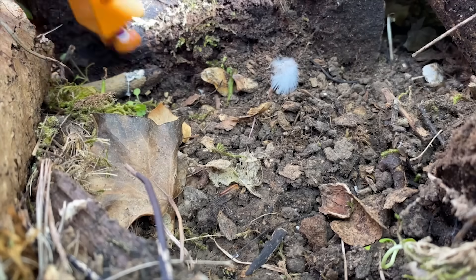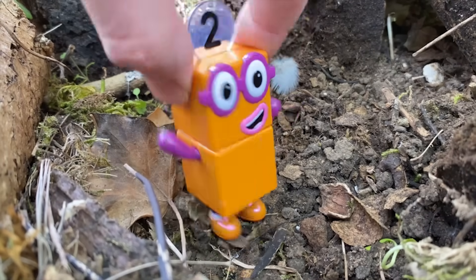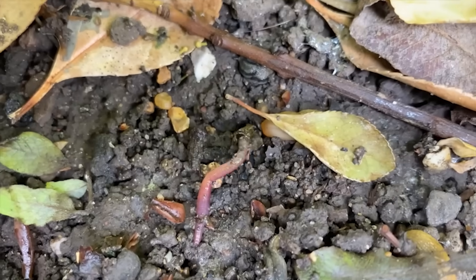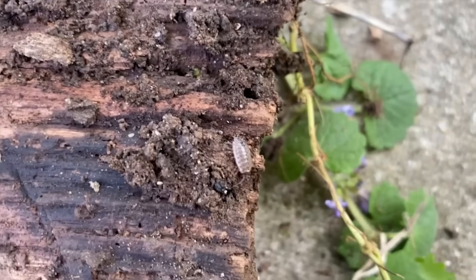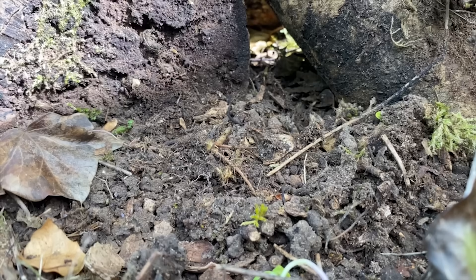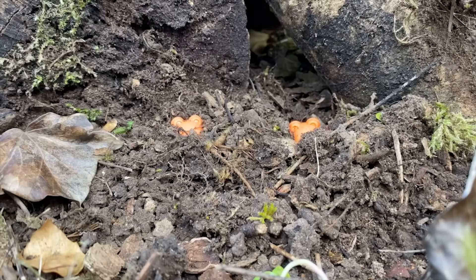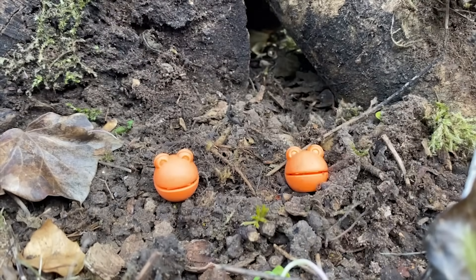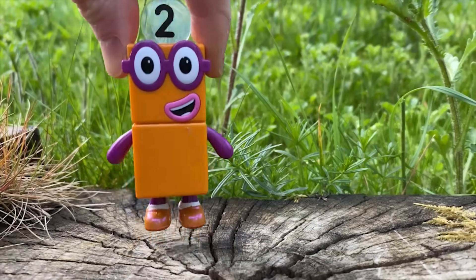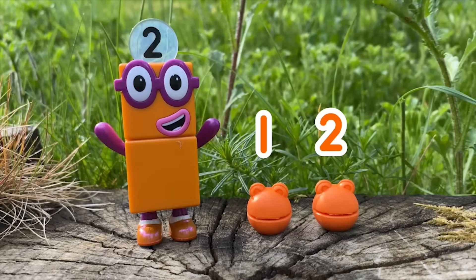Number block two is looking in an undergrowth. There are some mini beasts hiding there. You can see a worm and a wood louse. Number block two can see something else hiding there. Can you? One, two number blobs, hiding in an undergrowth. Well done number block two. You've found one, two number blobs.